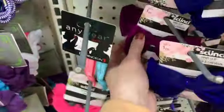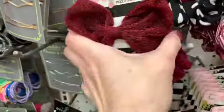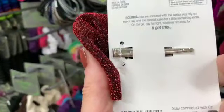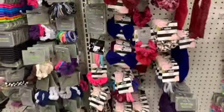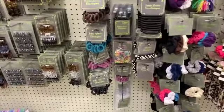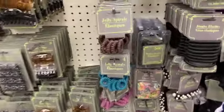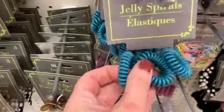It looks like some of these head wraps are new as well. These might be new — these sparkly hair clips. I don't remember seeing these brown ones either; some of these spirals might be new.